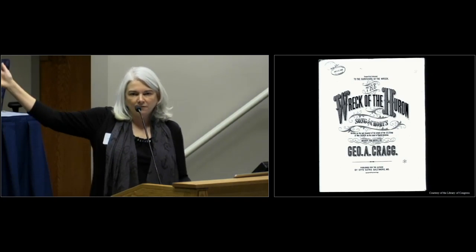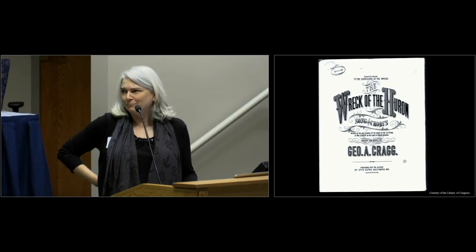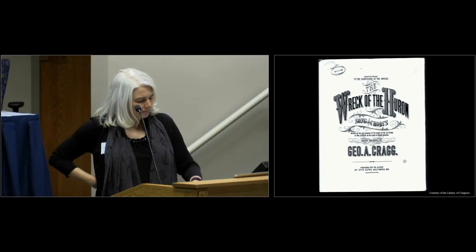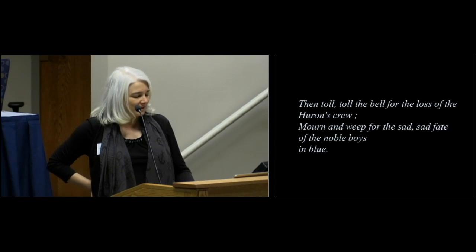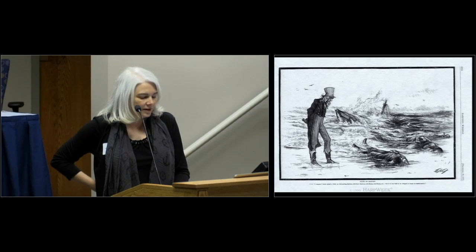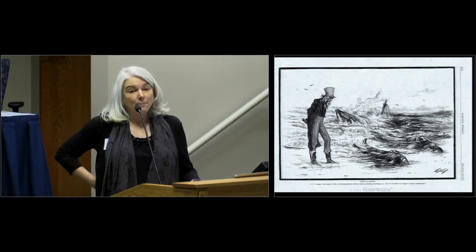In a pop culture role, I would be remiss not to point out the wreck of the Huron song sheet, put out to raise money for the survivors of the wreck — I would have sung it for you, but it's a really dreadful melody. The words include "toll the bell for the loss of the Huron's crew, mourn and weep for the sad fate of the noble boys in blue." The Huron, and two months later the wreck of the Metropolis off North Carolina, did lead to reforms in the life-saving service. A Thomas Nast cartoon from Harper's Weekly in December of 1877 showed a cynical view of how the United States was loath to spend money on the service.